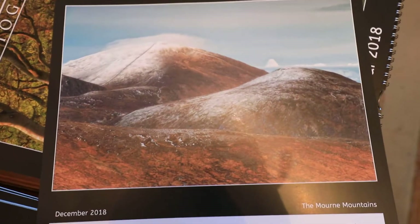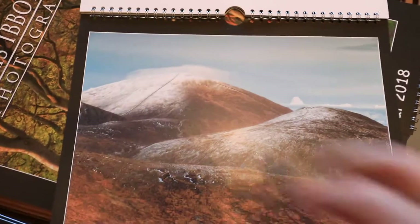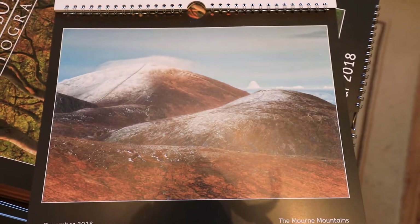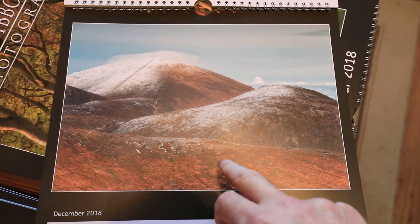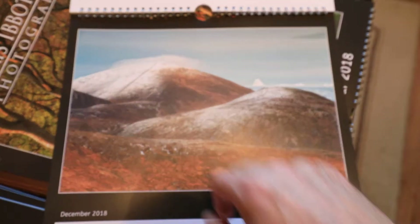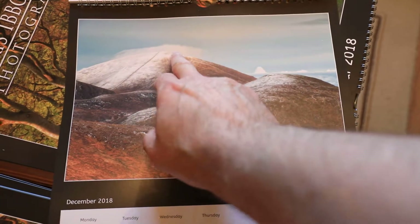And then finally a nice snowy scene in December, up in the Mourne Mountains, with Slieve Donard — the highest peak in Northern Ireland — up here. I really like the difference in textures and colours: you've got warm, then cold, then warm, then cold again. And there's a nice zigzag line leading through as well.